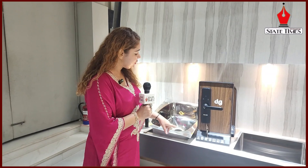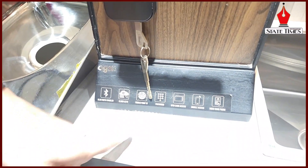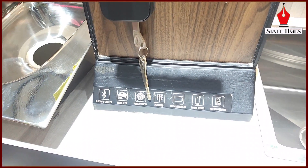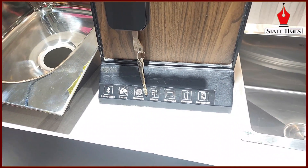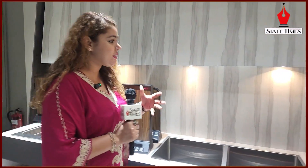I will show you a digital lock here. It also has Bluetooth, and you can unlock it with your fingerprint. There are also password options and many other features. We will take you to see more variety here.